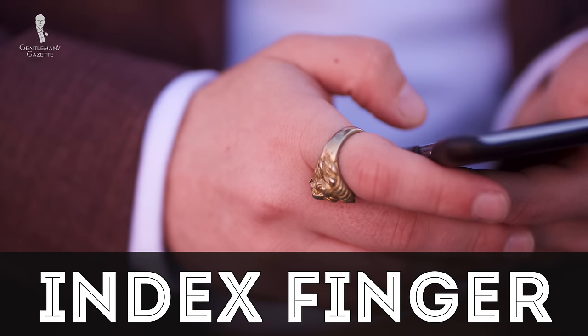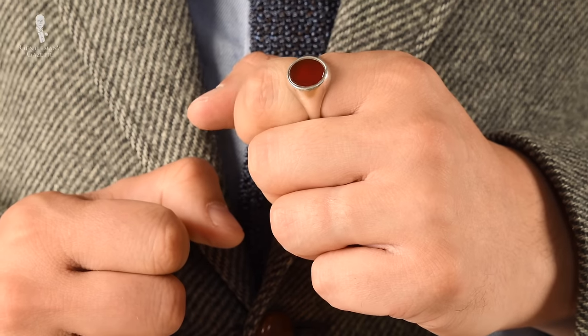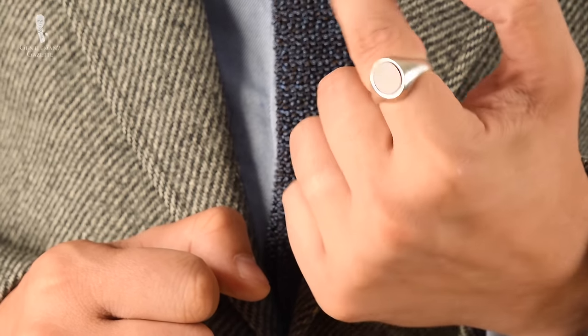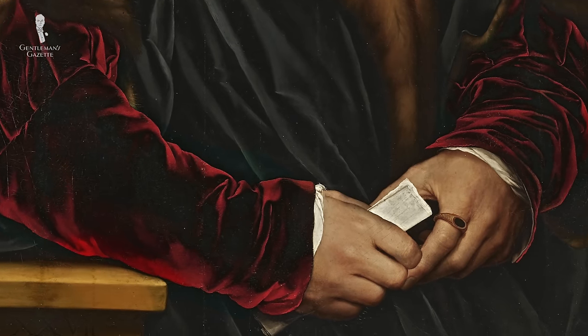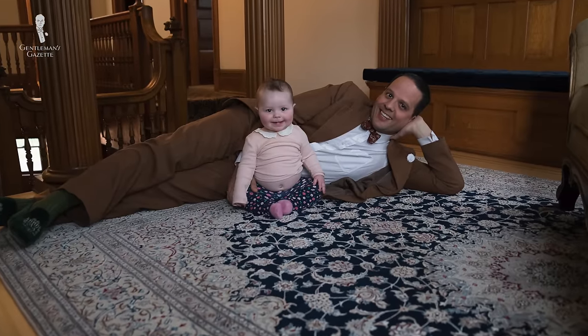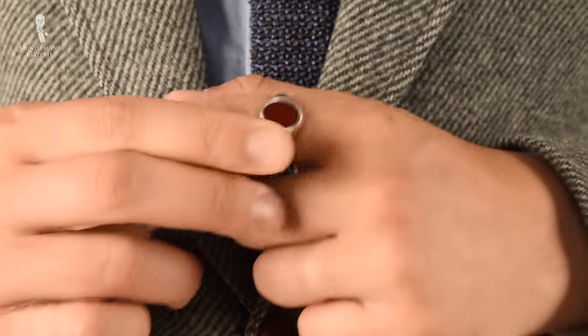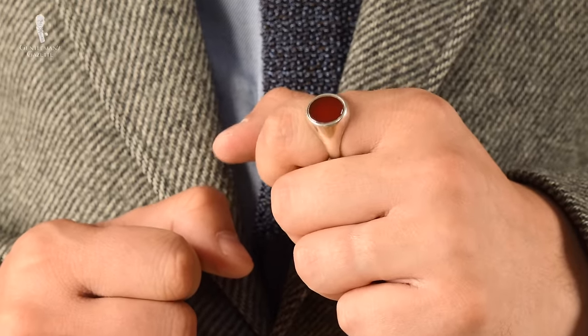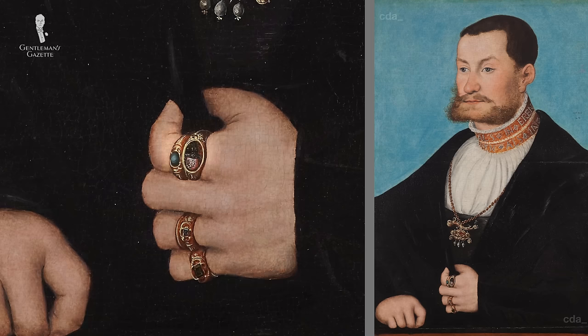Next up is the index finger, also known as the trigger or pointer finger. It's your most dominant finger, only second to the thumb, and because of that it symbolizes power, authority, and leadership. If you want your ring to get noticed, wear it on your index finger. For many men, the index finger is the biggest, which often means you need a bigger ring so it looks proportional. Personally, I'm not a big fan of the look of a ring on my index finger — it also gets in the way. However, older pictures of powerful men often show them wearing rings on their index finger.